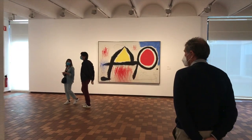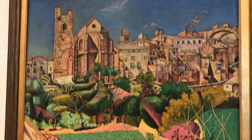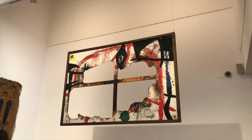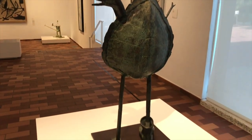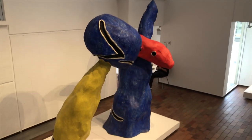The Miró Foundation is the place in Barcelona to come and see the works of the Barcelona-born artist Joan Miró, and get an overview of the various stages to his life and work. Those who want to see one of the 20th century's most famous artists need to come here. You'll find over 200 paintings, almost as many sculptures, and various other works by Miró, as well as varying exhibits of contemporary art.